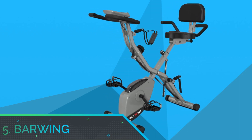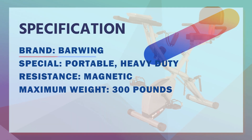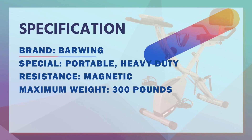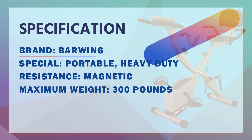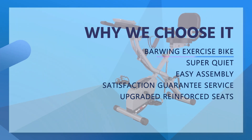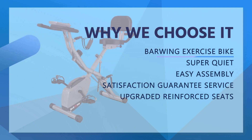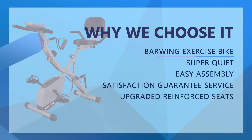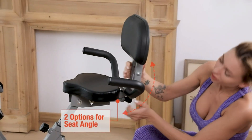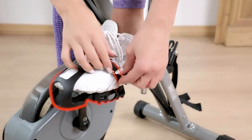Number 5: Bar Wing Exercise Bicycle for Home. The upgraded magnetic resistance keeps the exercise bike very quiet while riding, and also provides 16 levels of gear adjustment for you to ride freely. The heavy-duty steel frame combined with X-Type design and physical balance theory provides a stable exercise bike with a 300-pound weight capacity.